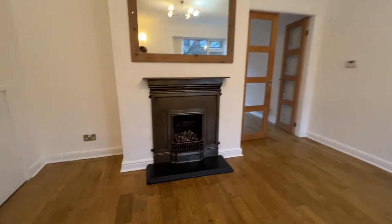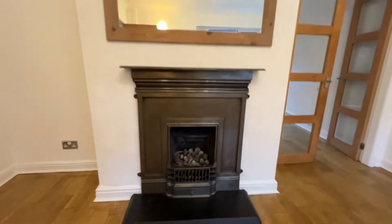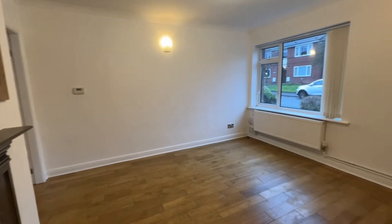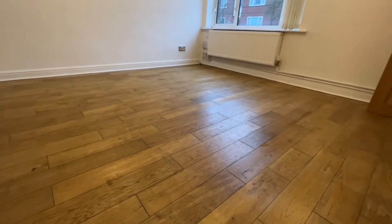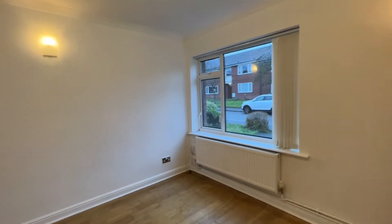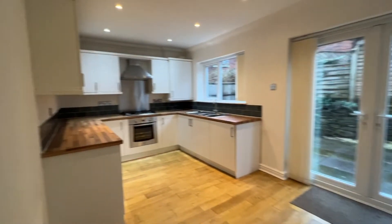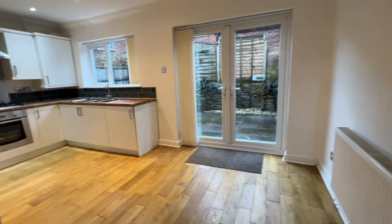It's got this beautiful living flame gas fire. I'm trying not to show myself in that mirror and put anybody off. Quality wood flooring which has recently been sanded and treated — looks really smart. UPVC double glazing all the way through. We've got double doors which then lead into the open plan kitchen dining room.